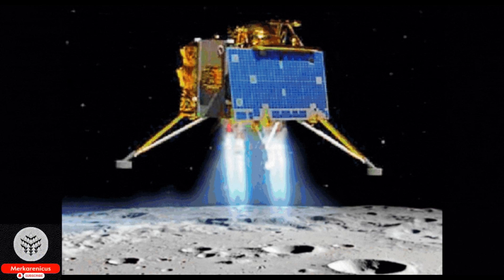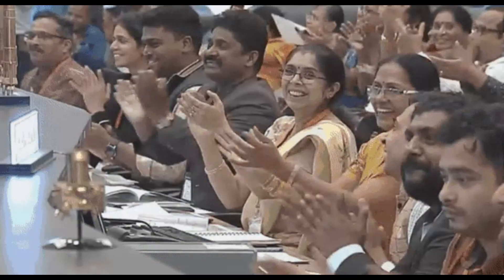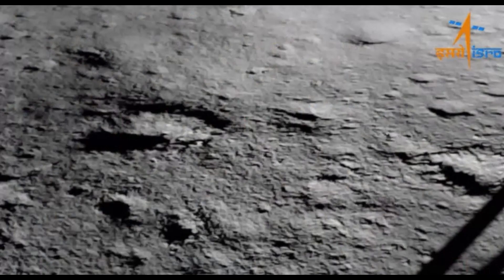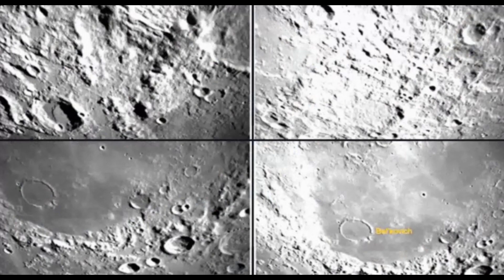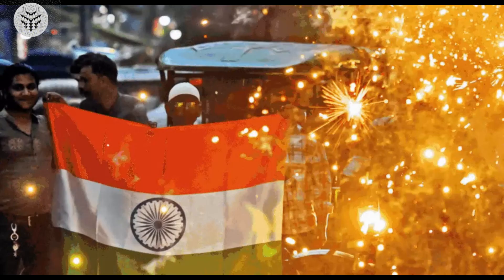According to the data gathered by Chandrayaan-1, it seems that electrons emanating from Earth could potentially be the source of water formation on the Moon. Today, a group of researchers under the guidance of a planetary scientist from the University of Hawaii at Manoa made a groundbreaking discovery.